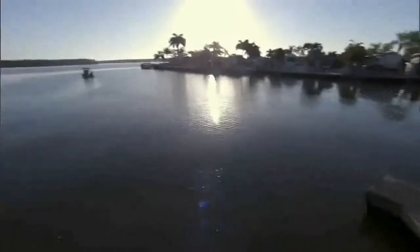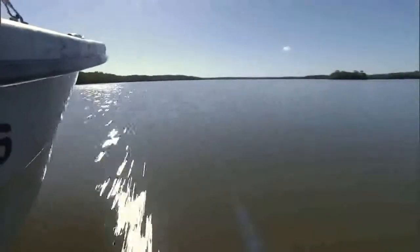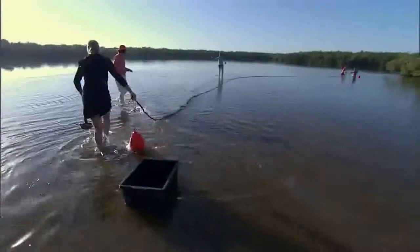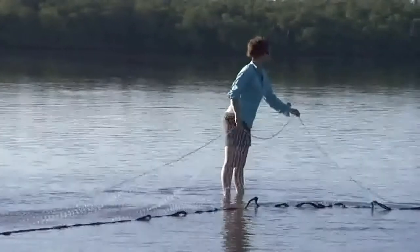As the species coordinator for smalltooth sawfish, my role is to help manage the species and determine what is necessary to conserve and recover it. The initial research that's ongoing for smalltooth sawfish has been focused on juvenile smalltooth sawfish.